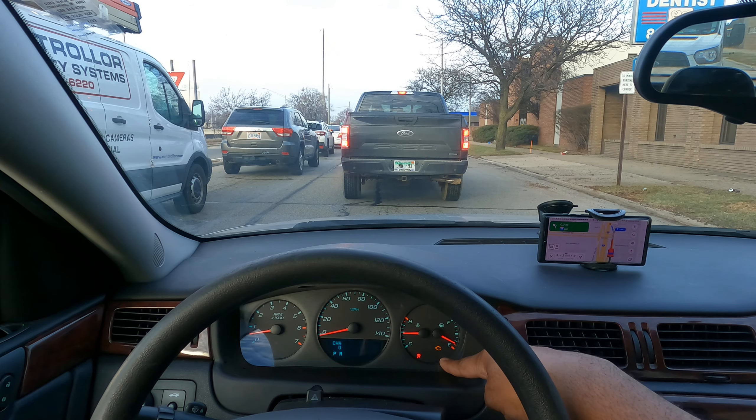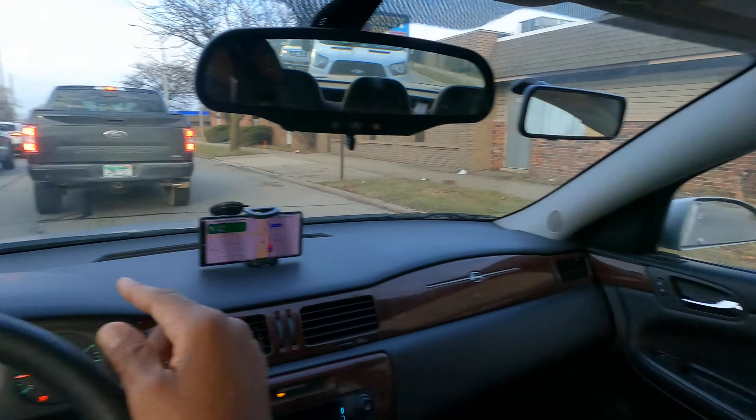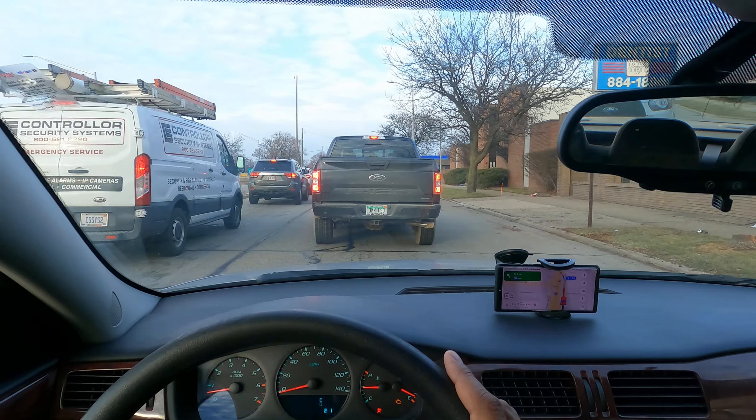There's a check engine light but there's nothing wrong. And there's the seat belt warning — it's because my bag is here and all the weight is on it.